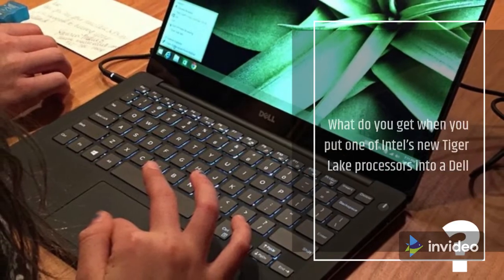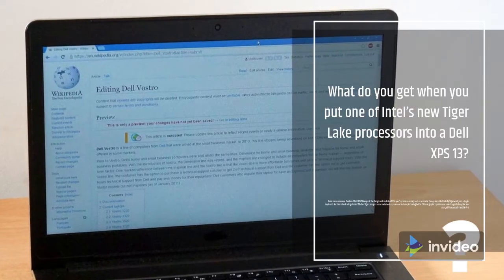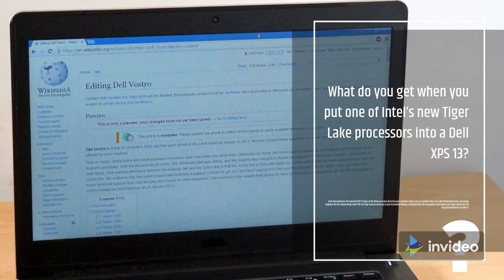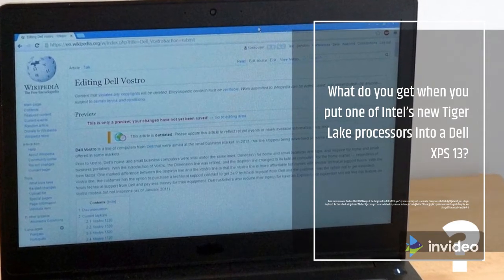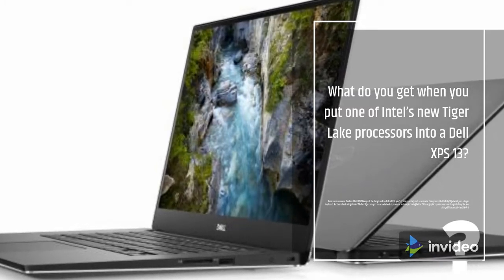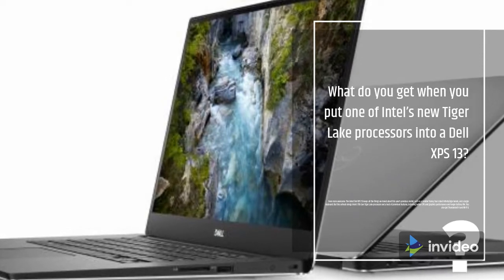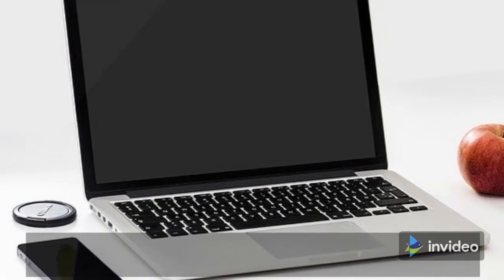Even more awesome — the latest Dell XPS 13 keeps all the things we loved about the previous model, such as a smaller frame, four-sided InfinityEdge bezels, and a larger keyboard. But this refresh brings Intel's 11th Gen Tiger Lake processor with better CPU and graphics performance, longer battery life, Thunderbolt 4, and Wi-Fi 6.